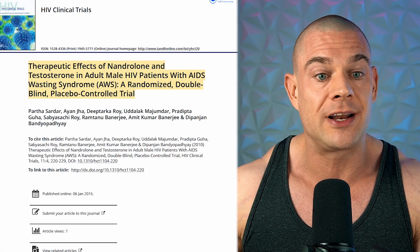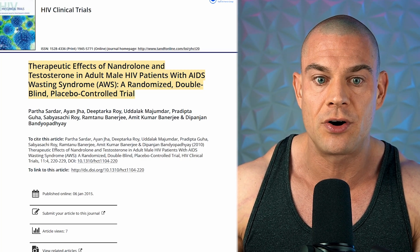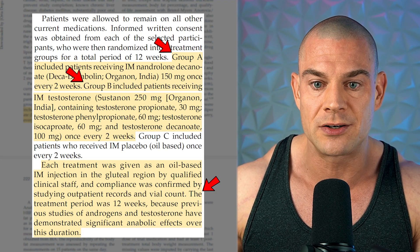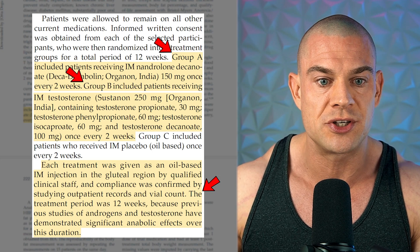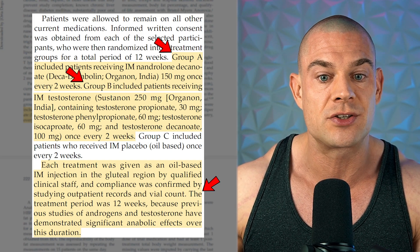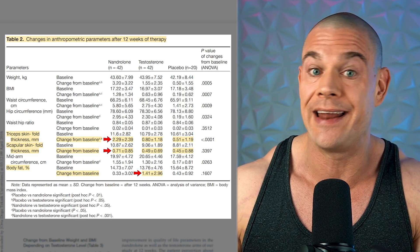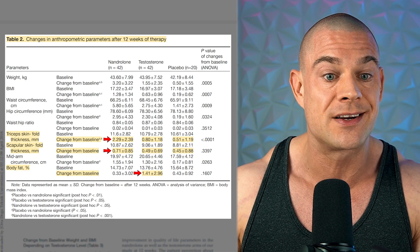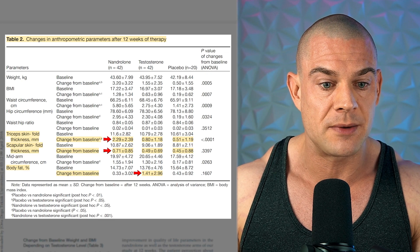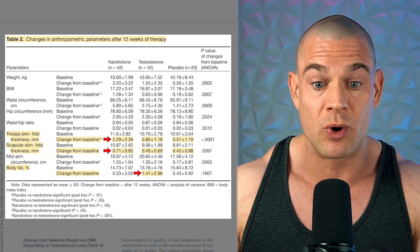The first study I want to highlight is performed by Sardar et al., published in July–August 2010, entitled 'Therapeutic Effects of Nandrolone and Testosterone in Adult Male HIV Patients with AIDS Wasting Syndrome,' a randomized double-blind placebo-controlled trial. Adult male HIV-positive patients received either 150mg nandrolone decanoate intramuscularly every two weeks or 250mg Sustanon every two weeks. After 12 weeks of treatment, nandrolone increased the skinfold thickness of the triceps and scapula significantly more compared to baseline and the control groups, while the testosterone group saw a more pronounced increase in body fat levels. When you look at table 2, the tricep skinfold thickness of the nandrolone group is about five times more than the placebo group and at least one and a half times the testosterone group.